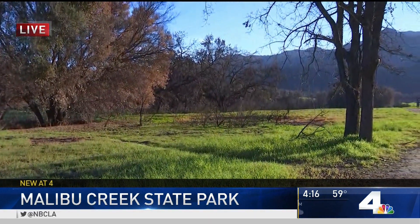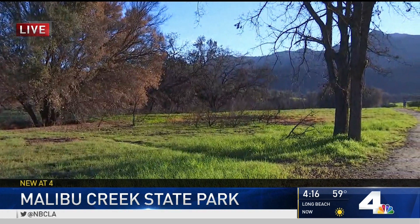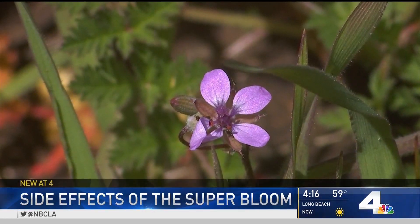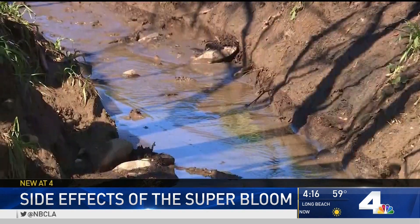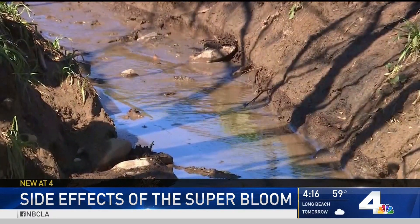Hard to believe, just a few months ago, much of this was actually on fire. But in the past few weeks, the cycle of life is bringing it all back. Mountain streams, the ground is saturated, and all plants are starting to bloom once again.